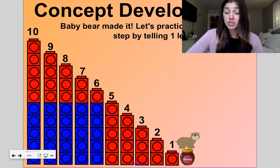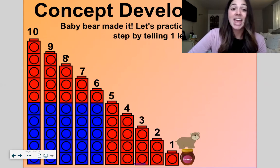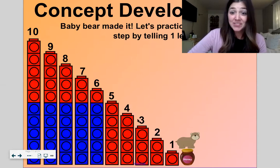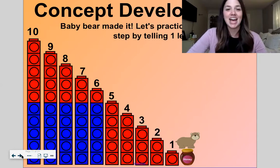Let's practice counting each step by saying one less. Count with me: ten, one less is nine. Nine, one less is eight. Eight, one less is seven. Seven, one less is six. Six, one less is five. Five, one less is four. Four, one less is three. Three, one less is two. Two, one less is one. One, one less is zero. And there is the bear at his honey!